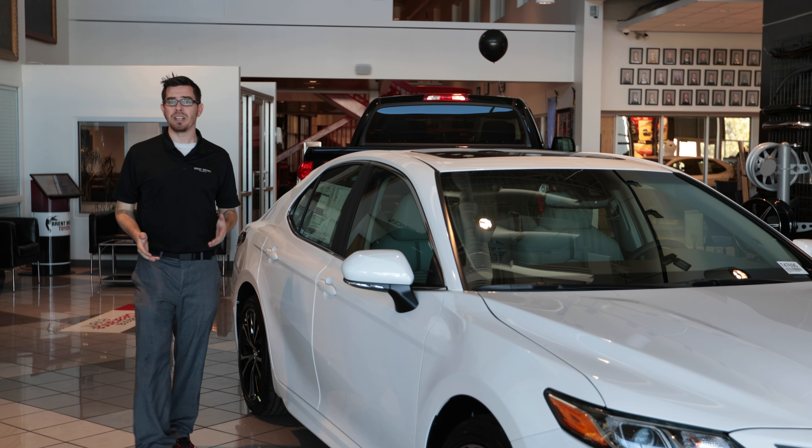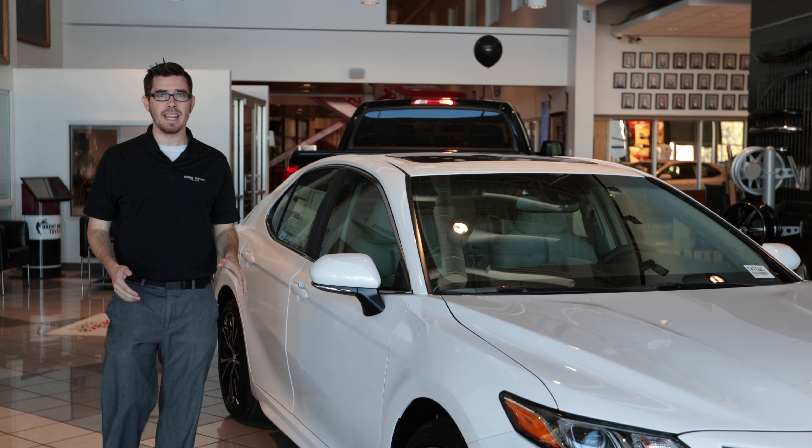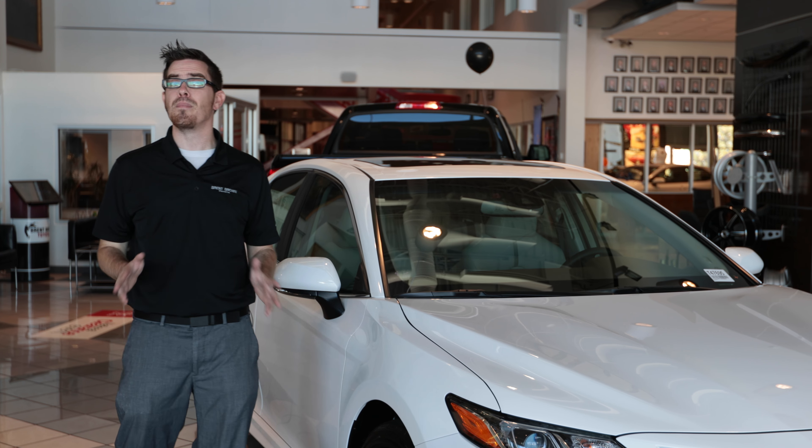Welcome to Brent Brown's Toyota. I am Drew Brown here to walk you through the all-new 2018 Camry, and it is amazing.